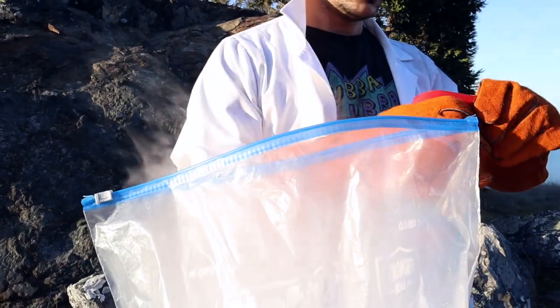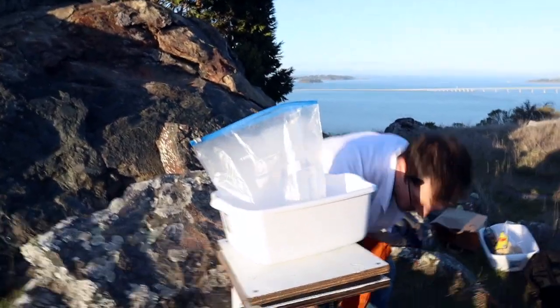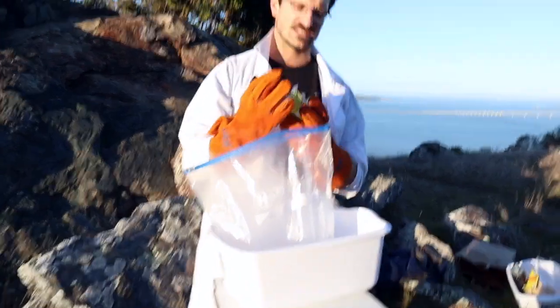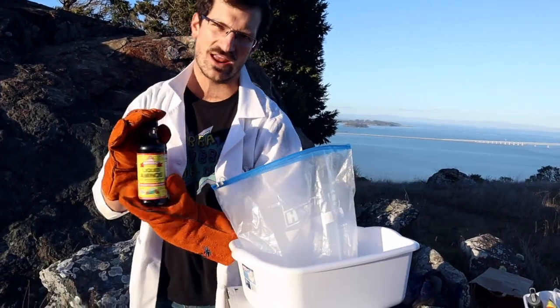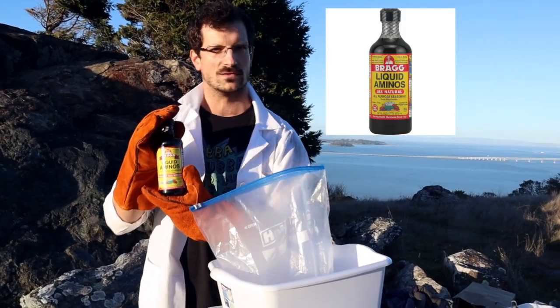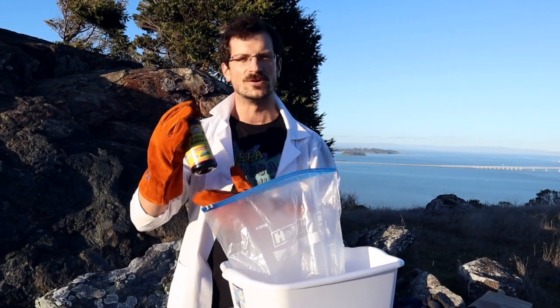It smells so clean and so fresh. And then we've got probably the most interesting ingredient of them all: amino acids. That's right — you can find liquid aminos at your grocery store, which is actually the same place you can buy dry ice, in case you didn't know.